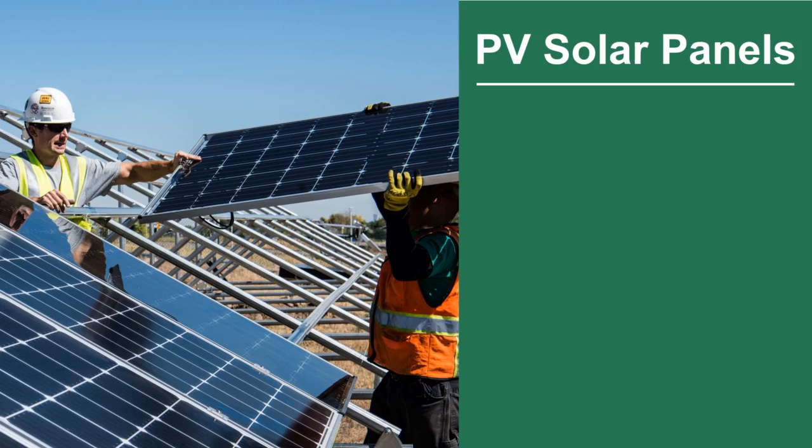If you haven't come across the word before, PV solar panels are panels that capture the sun's rays and create electricity or heating. They can turn sunshine into electricity and are commonly found on the roofs of buildings. You may have also seen PV solar panels on everyday items like calculators or on some watches.